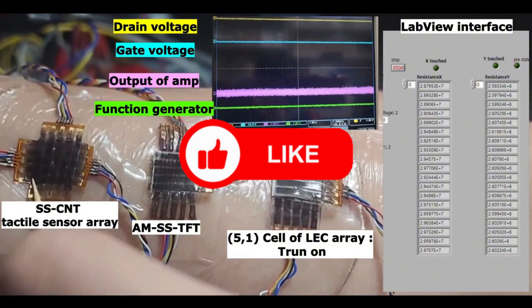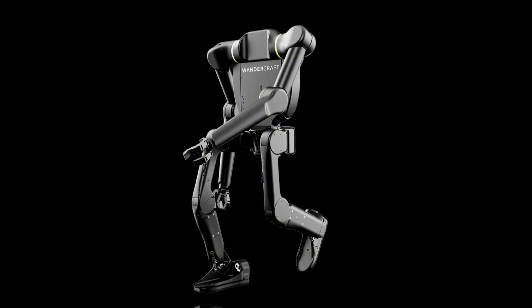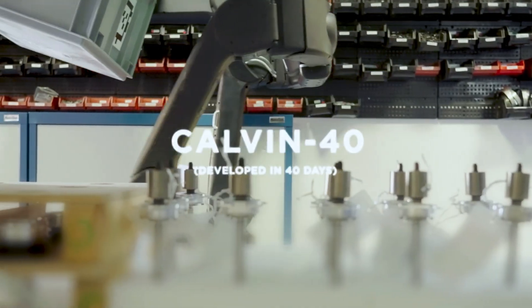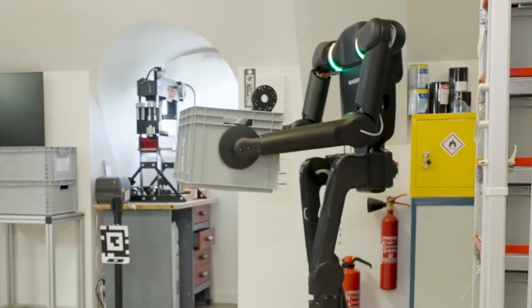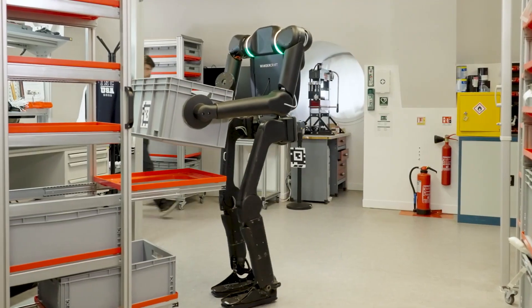This headless humanoid robot is called Calvin 40, and it's the first industrial humanoid robot developed by the French company Wandercraft. It's purpose-built with a strong focus on function over form and doesn't try to mimic a human face or posture at all.